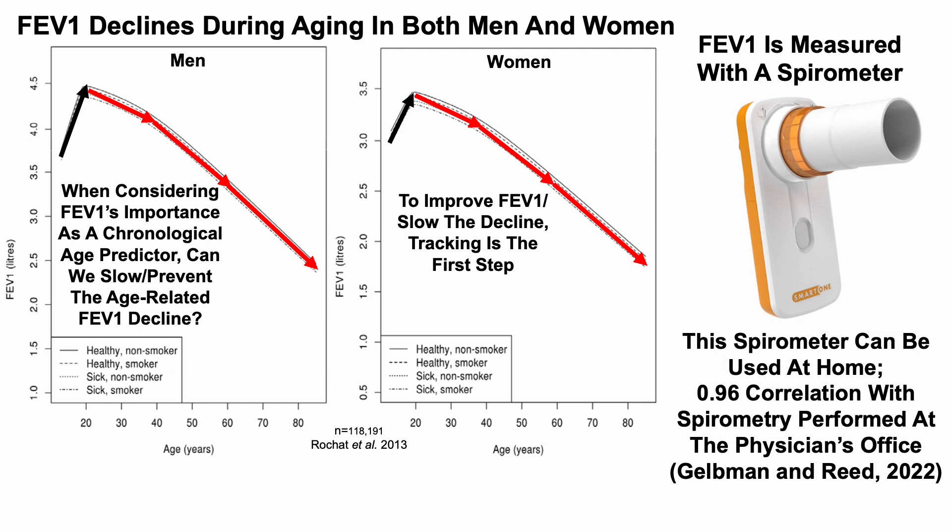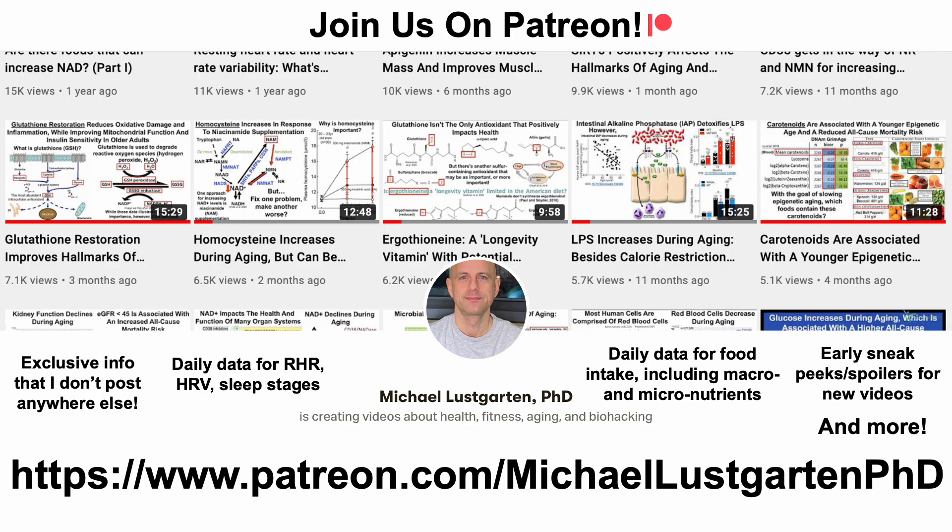I haven't purchased a spirometer yet. If anyone is currently using one or has used one, please indicate it in the comments — I'm curious what everybody is using. If you're interested in more about my attempts to biohack aging, check us out on Patreon. Thanks for watching, I hope you enjoyed the video. Have a great day.